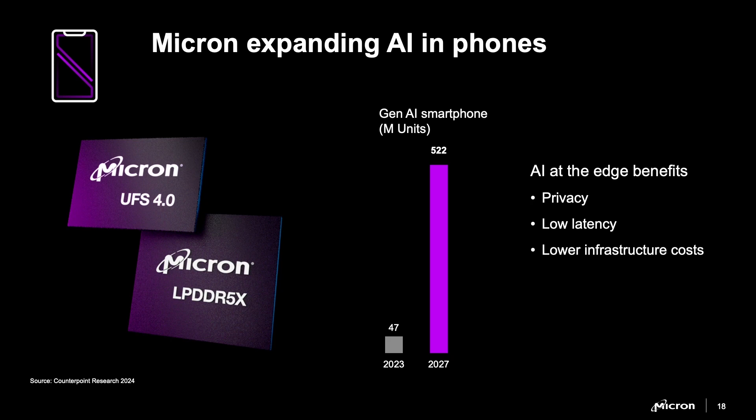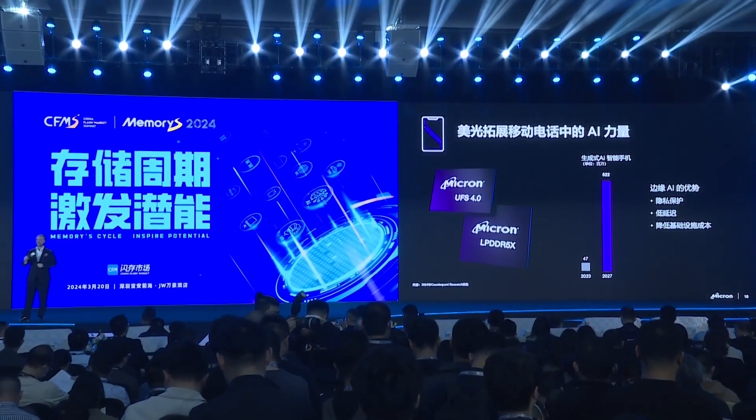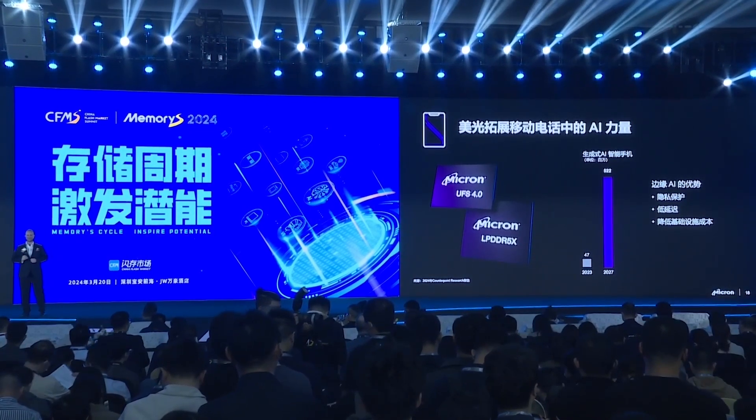CounterPoint Research predicts the number of AI phones will grow from around 40 million in 2023 to over 500 million in 2027. And what do those phones need? They also need more storage like our UFS 4.0, which we've shown delivers 40% faster LLM loading into a phone. That's why Samsung Mobile chose Micron's LPDDR5X and UFS 4.0 for their leading-edge flagship Galaxy AI S24 smartphones.